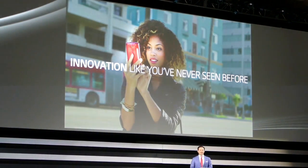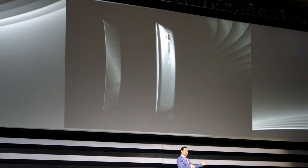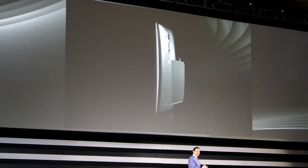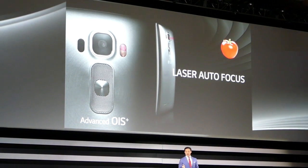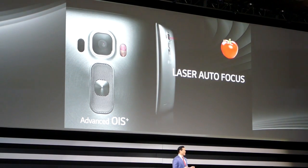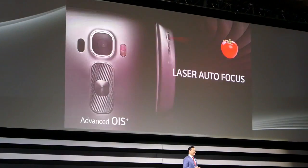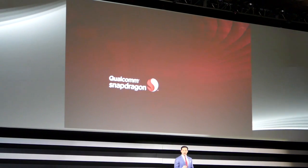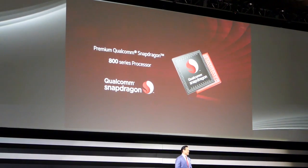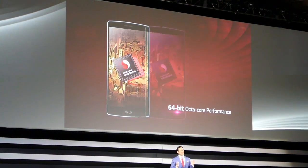Now let's talk about innovation you've never seen before. In the G Flex 2, we took everything we learned from the original G Flex — including the flexible display, the curved battery, the flexible chassis — and we reached further. In addition to the Full HD screen, the G Flex 2 gets a brand new chipset and our latest lightning-fast laser autofocus and image stabilization camera technology. The G Flex 2 is the world's first officially announced smartphone powered by a 64-bit octa-core chipset. We used the Snapdragon 810 premium 800-series chipset from Qualcomm and, as a result, it's unrivaled.